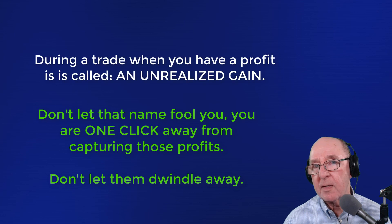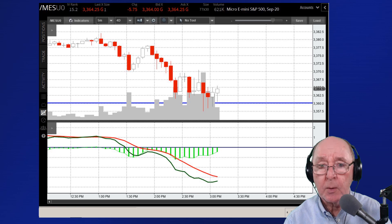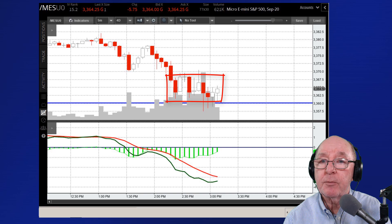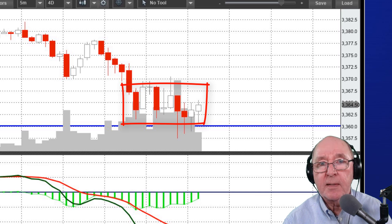Even though they're called unrealized profits, it is real money in your account, and it's one mouse click away from being cash. So don't let that name, unrealized profits, fool you. I promised you a trading tip today. I'm going to take this chart from one afternoon a couple of weeks ago, but I wanted to show you a pattern that might save you some time and keep you from trading during times that maybe you shouldn't be trading. And sometimes, as I like to say, it's the trades you don't make — because you prevent losses — that can make you a lot of money. They're just as important as the trades you do make.